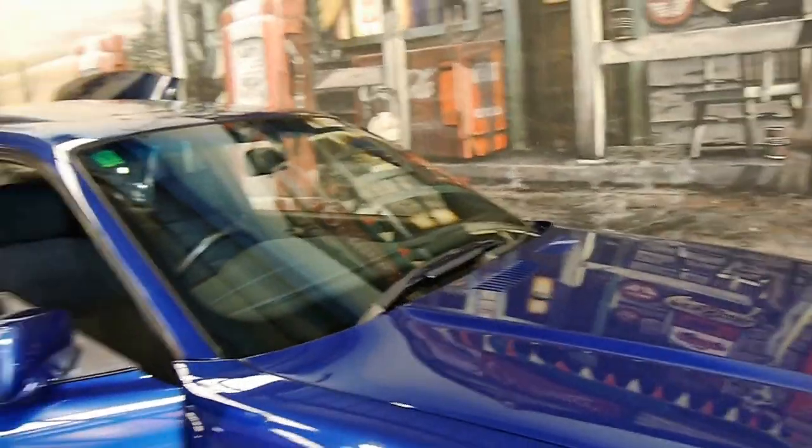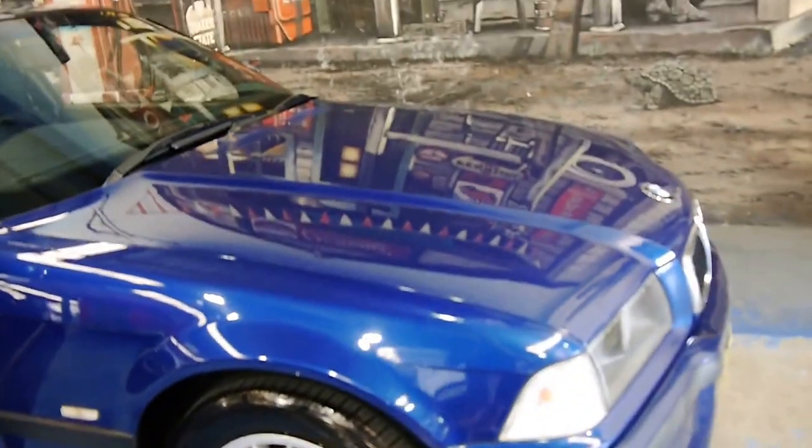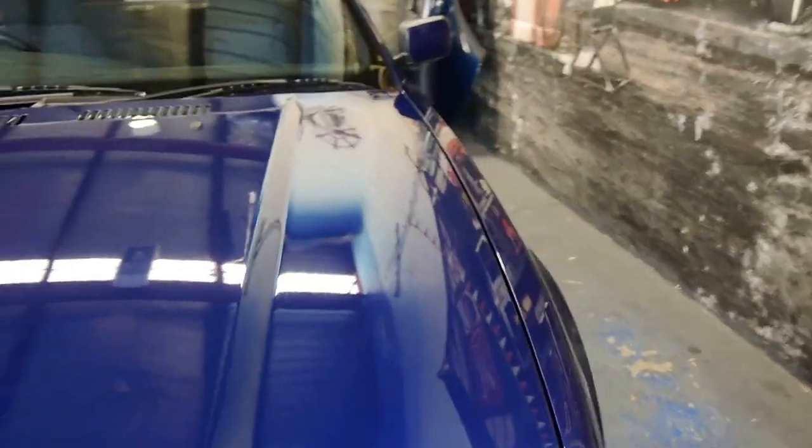The 318IS must have been around $60,000 when it was new. This is an M Sport with a factory sunroof, Avis blue, charcoal grey interior, and it is absolutely beautiful.